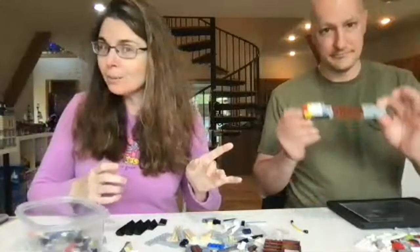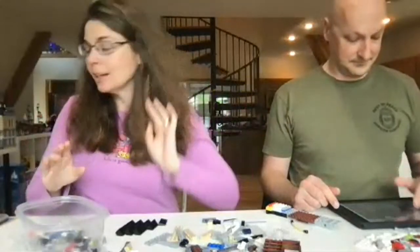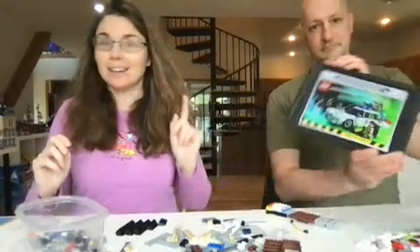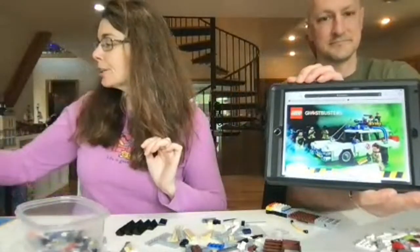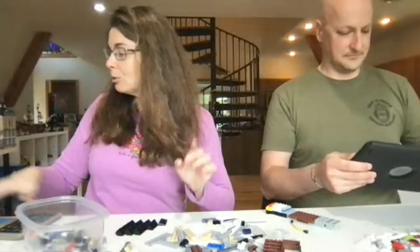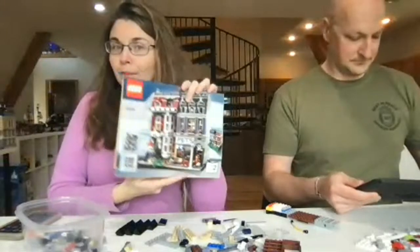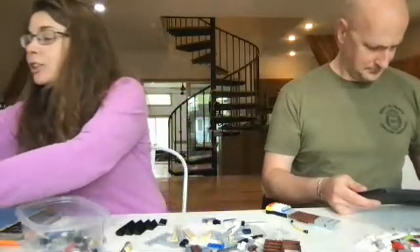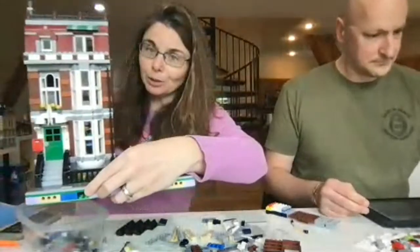So today Brian is building Ecto-1, which we don't have a box to show you because it was part of a used set that we got. But the headquarters is finished. We're going to build that to go with the headquarters we just finished building on the last live stream. And I am working on book two of the pet shop — I'm actually building the actual pet shop side of it today. I finished up the townhouse portion of it.